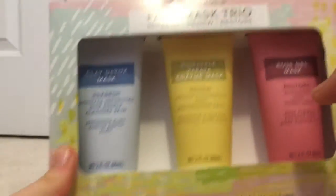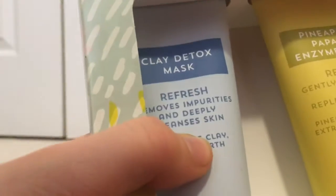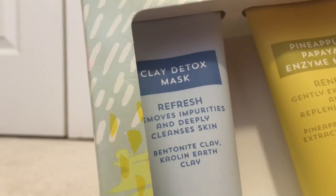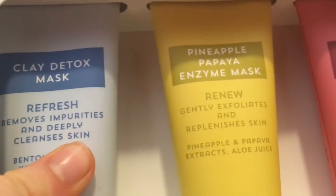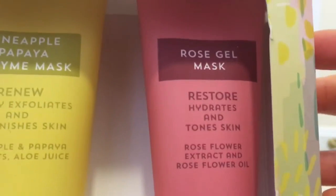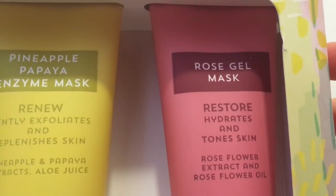Related to skincare, I also have this Trader Joe's Facial Mask Trio: Refresh, Renew, Restore. First is a blue clay detox mask that removes impurities and deeply cleans skin. The middle one is a yellow pineapple papaya enzyme mask that gently exfoliates and replenishes skin. The last one is a pink rose gel mask that hydrates and tones skin. This looks like a really nice trio to use a couple times a week.